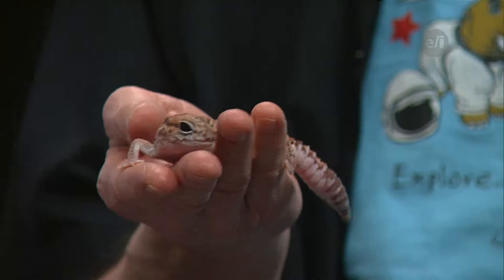We'd like to welcome Tim from the Rochester Museum and Science Center to the show. Hi Tim! Hey guys, good to see you. What do you got there? Well, we've got ourselves an African fat-tailed gecko.